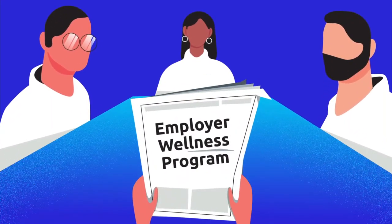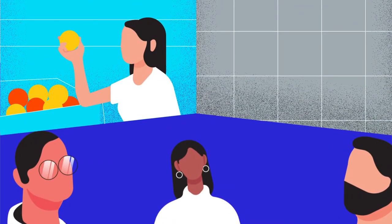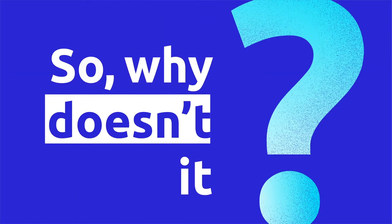When it comes to your employer wellness program, chances are you want the same things out of it as your employees do — to help people get healthier, to lower health care costs, and to make your organization a better place to work. So why doesn't it?